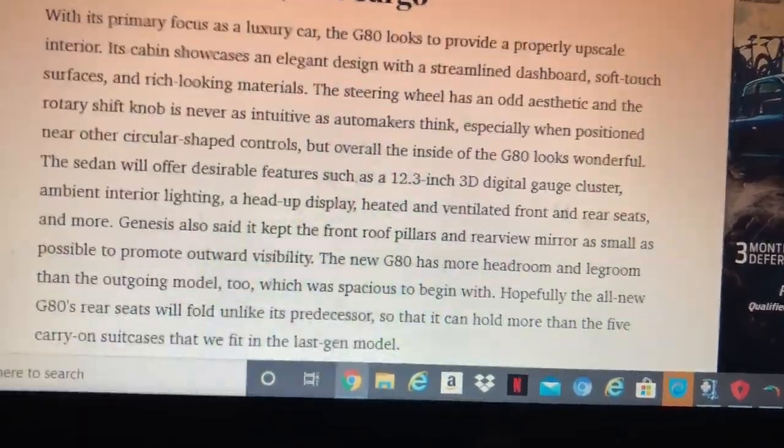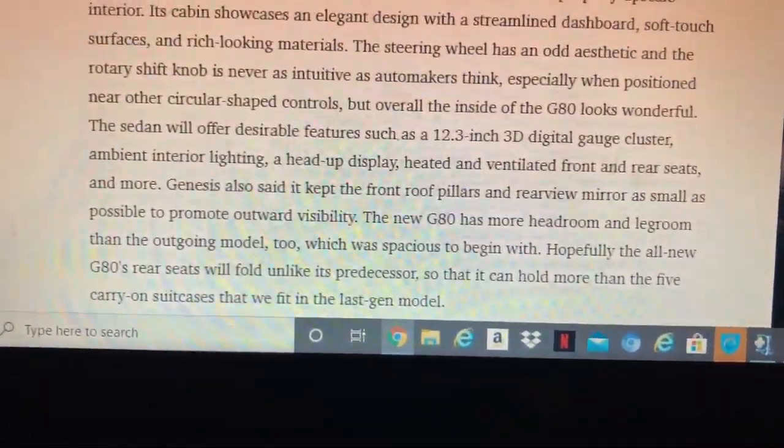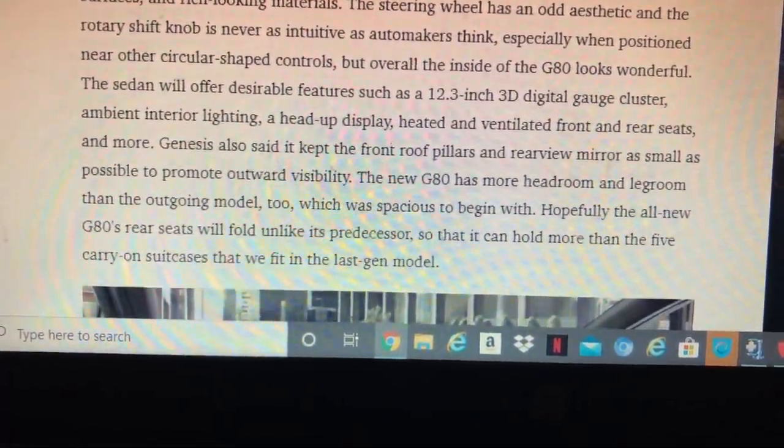From the rear, it has a nice overall look, and we're hoping the new G80 will stand out well among its competitors in the segment.